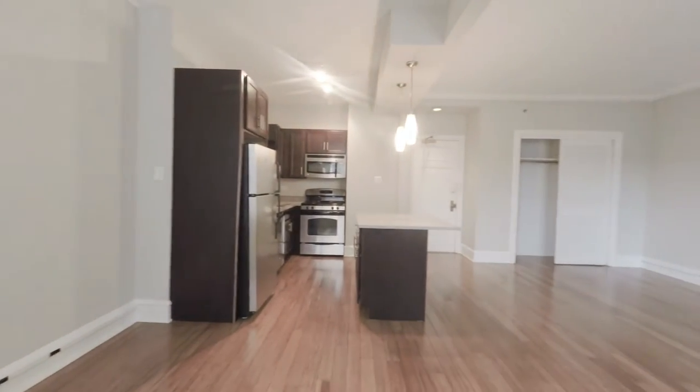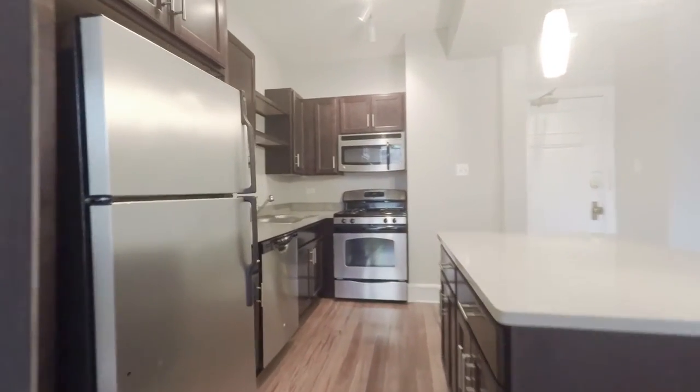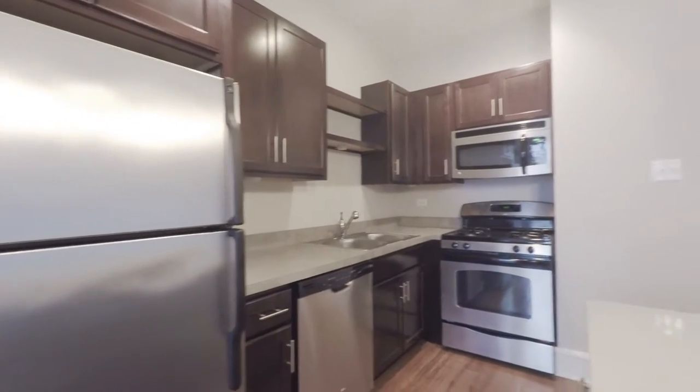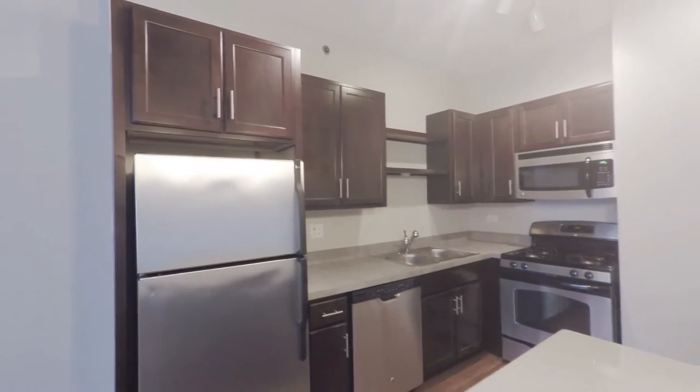The kitchen has good cabinet and counter space, a breakfast bar island, espresso-tone cabinetry, stainless steel appliances, dishwasher, gas range, microwave oven, and the open shelving that you see in upscale designer kitchens.